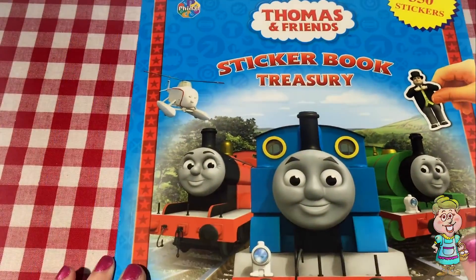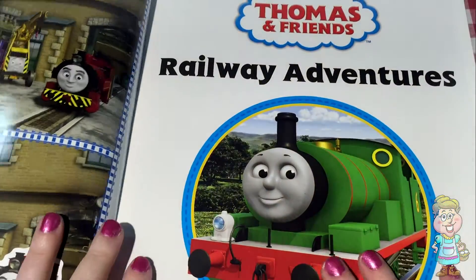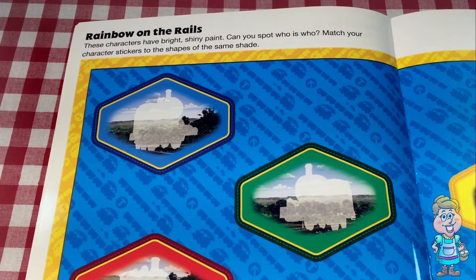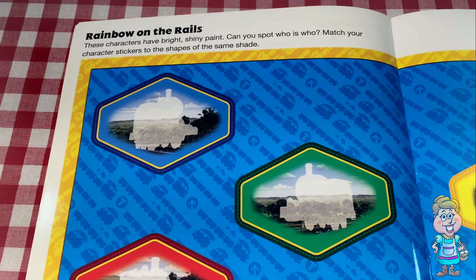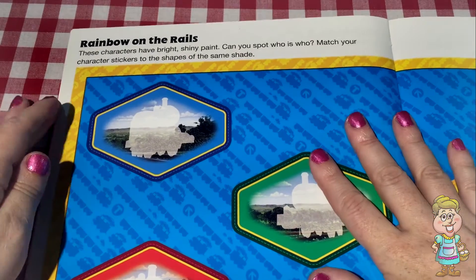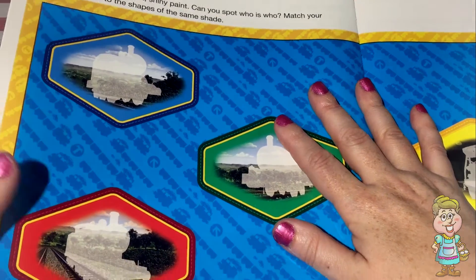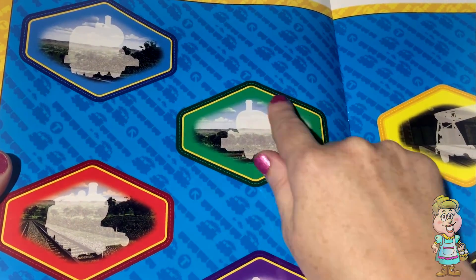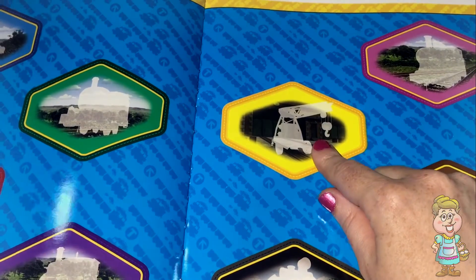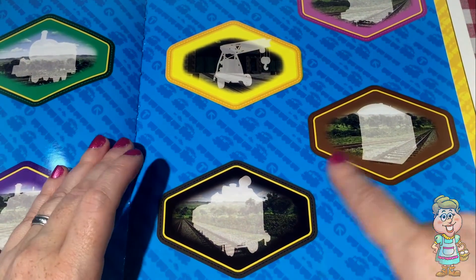Now today, we're going to go into our sticker book and we're going to do a page out of here. This page is called Rainbow on the Rails. These characters have bright, shiny paint. Can you spot who is who? Match your character stickers to the shapes of the same shade. So we have different colors of trains that we're going to try to match. Blue, green, red, purple, yellow, pink, brown, and black.